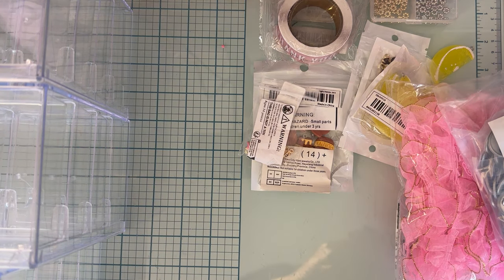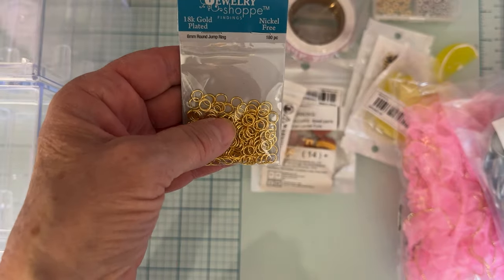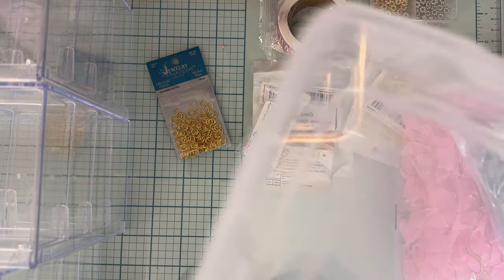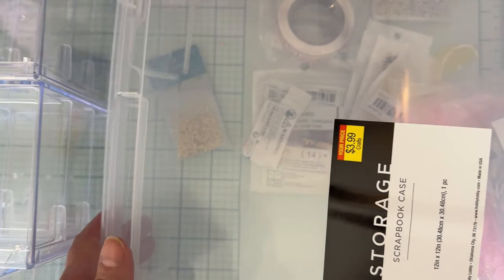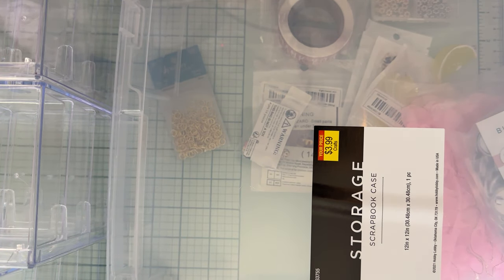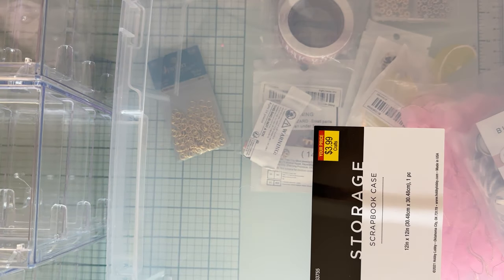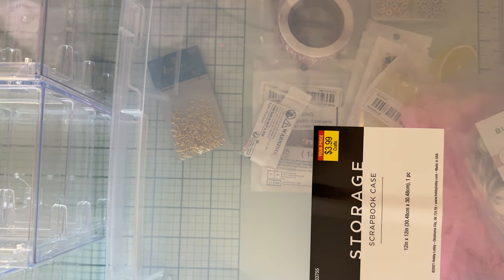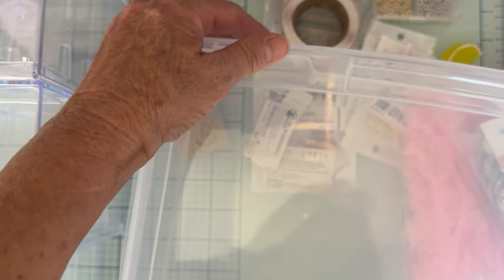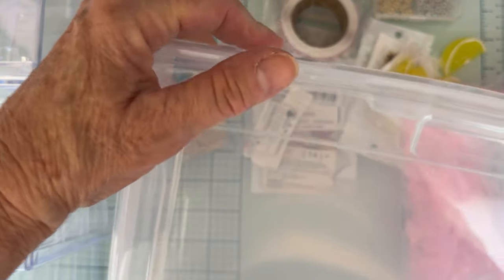Then a small thing from Hobby Lobby — I picked up some more gold jump rings because I was almost out. I also got some more of these scrapbook storage cases at $3.99 each to fit my 12x12 stuff in. I got three more of them. I love these; they're working out better for storing my collections, so I got three more to do some more organizing.